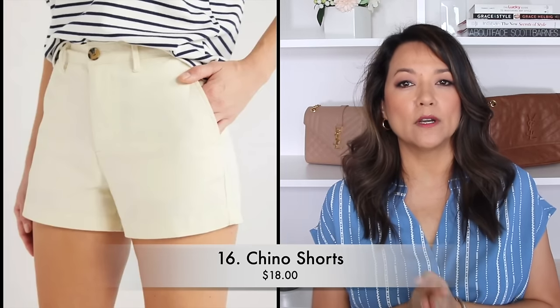Another travel must-have is a great pair of versatile shorts. Of course you could wear a pair of denim shorts or maybe a satin-style short, but when you are traveling you really want something that can work for day or evening. A great chino short can really lend itself to a much more casual environment when you are styling it with maybe a sandal or a sneaker and a cute little t-shirt.